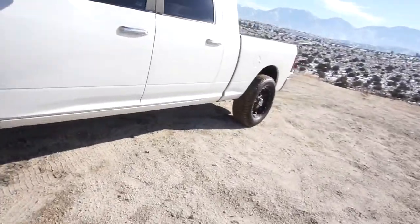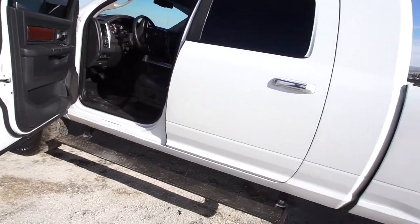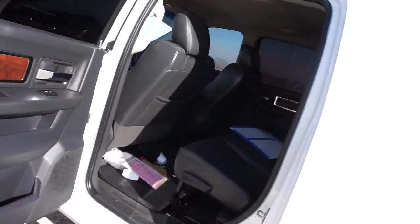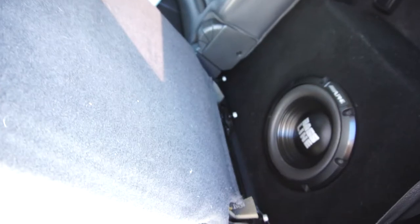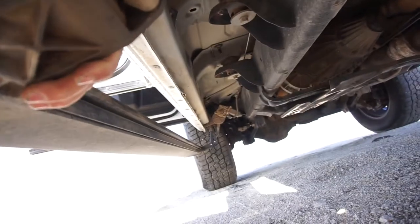Pretty excited because it's got a lot of stuff I still wanted to do on the other truck, like the AMP Research steps — that's $1,500 saved. It's got a couple Alpine tens with an amp — sounds alright, but I'll probably rip those out.